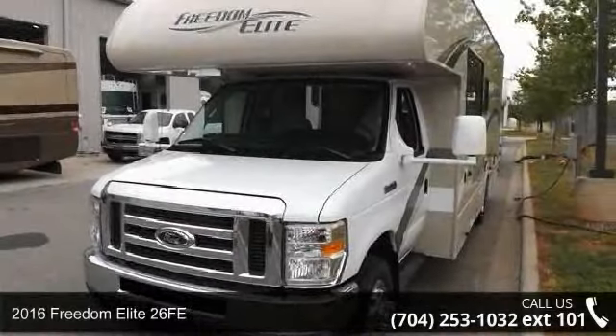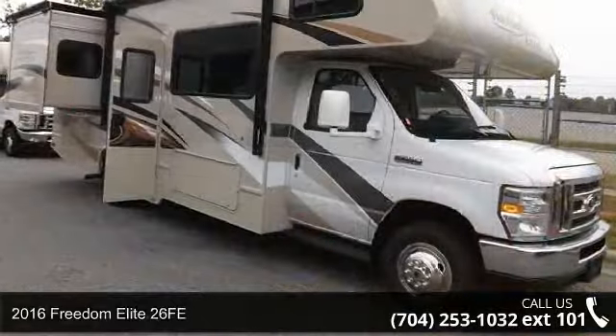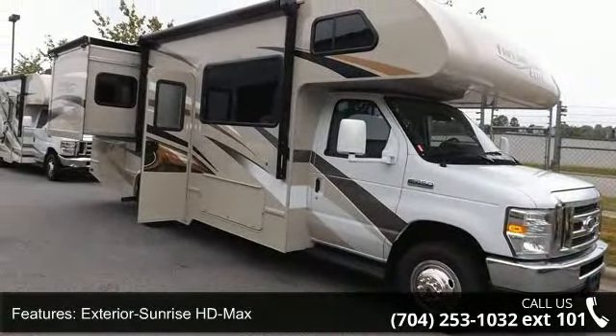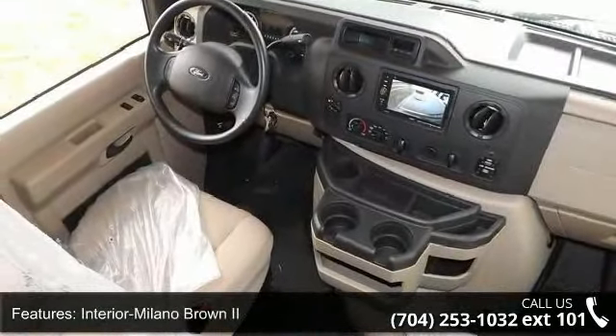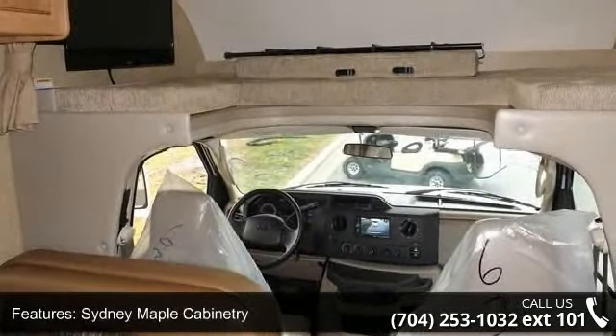Start planning your next trip in this 2016 Freedom Elite 26 FE. For those looking for a feature-packed motorhome, look no further. Here we have the standard for style, quality, and driver comfort in Class C RVs. This unit is equipped for short trips or lengthy vacations.